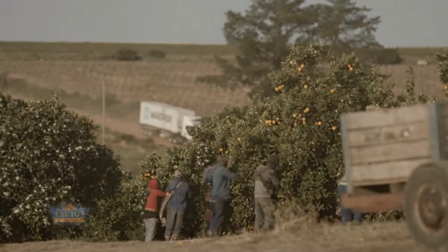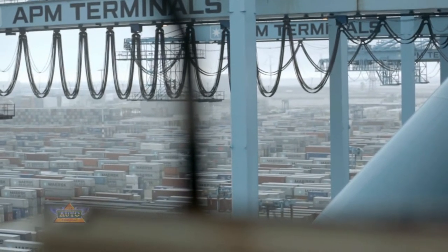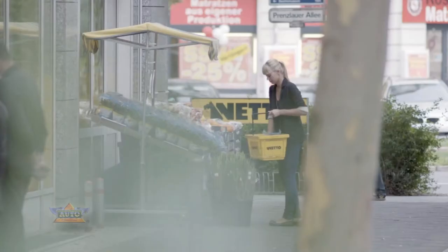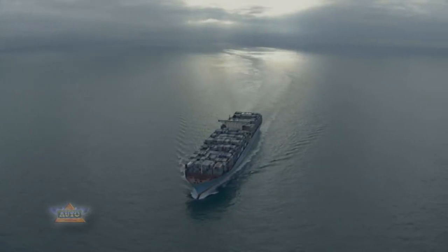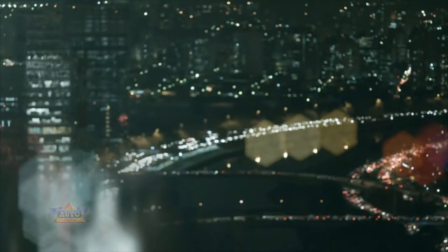Containers are the building blocks of global trade. They connect producers and consumers across continents. They give local farmers and fishermen access to world markets and a world of customers.